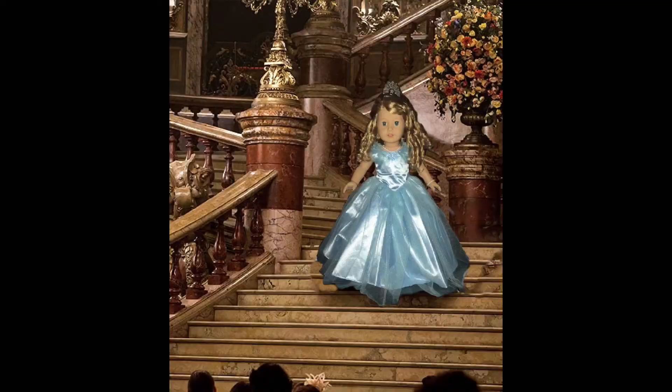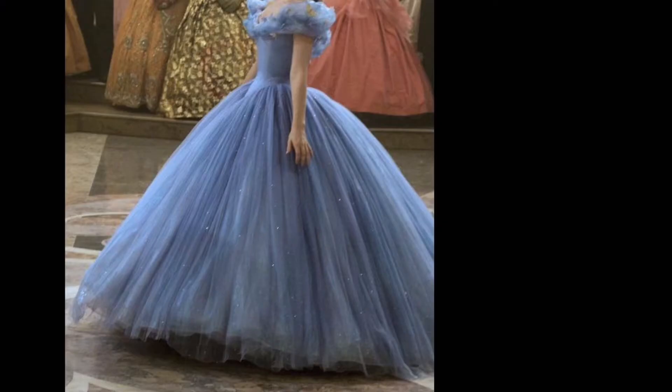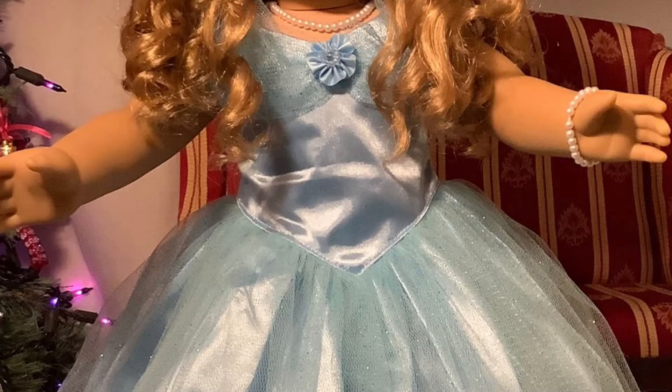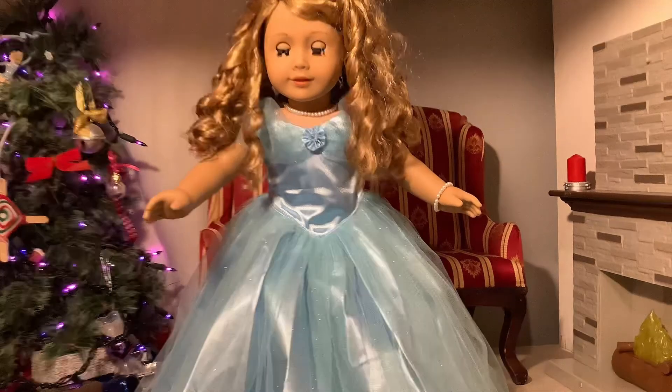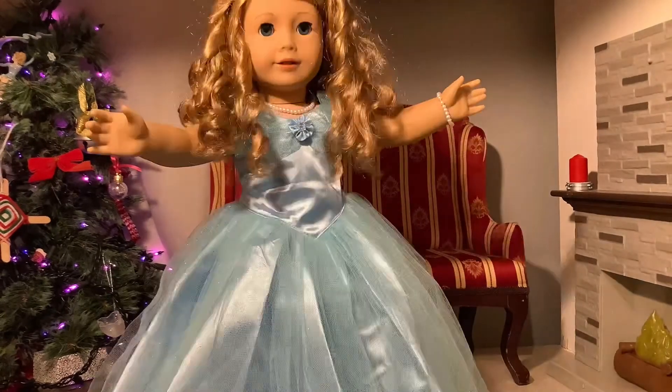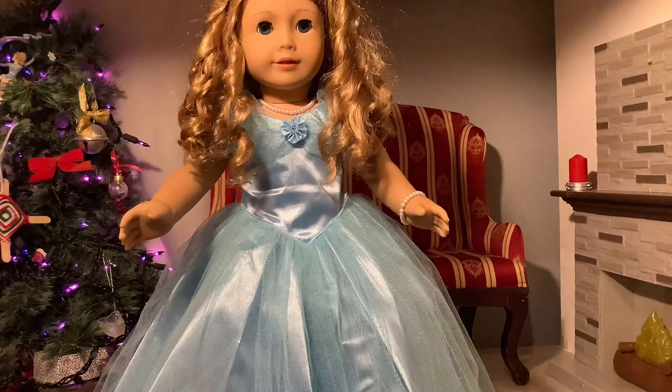Next is the infamous Cinderella, portrayed by Courtney. I got this dress on Etsy from Dreamworld Collections. This dress is just so beautiful — it's a perfect blend between the Lily James version and the original animated Cinderella dress. I just love it so much.